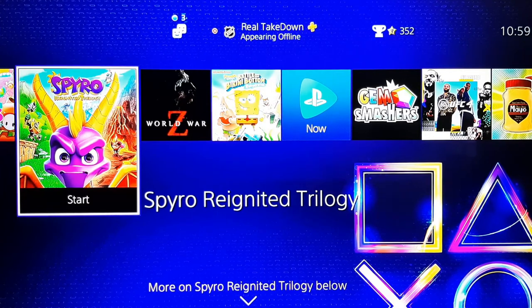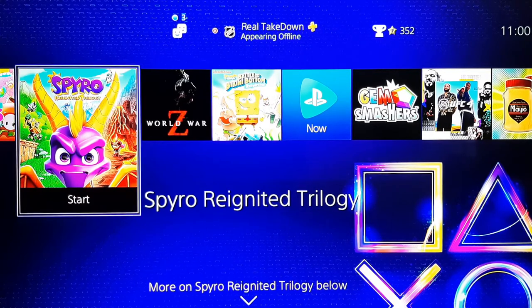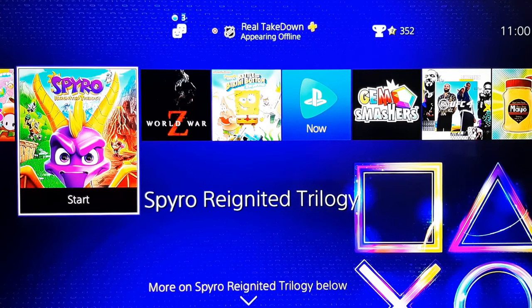The trailer looked amazing, and Spyro was part of my childhood on the PlayStation 2. So I'm definitely excited to basically relive part of my childhood and play this for nostalgic reasons. And it is three games, so for $18 for three games, I thought that's a steal — why not pick it up?